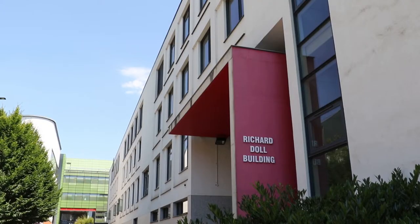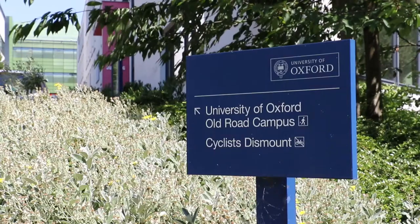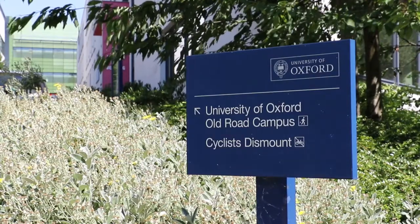Our funding comes from a wide variety of different sources. This includes funding at a national level such as the National Institute of Health Research, as well as private charities such as the Wellcome Trust, and includes some international funding.